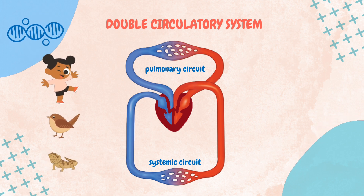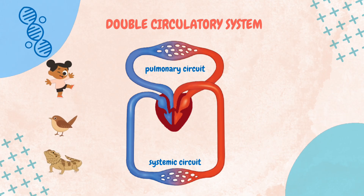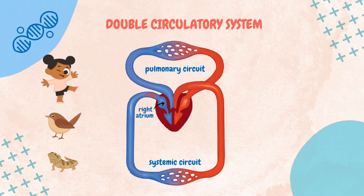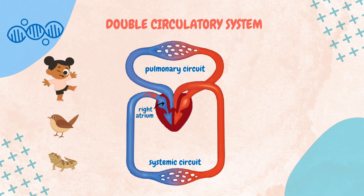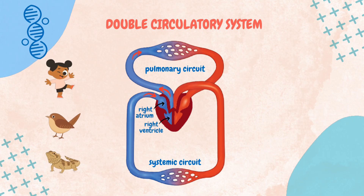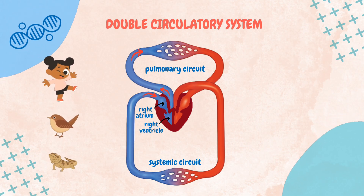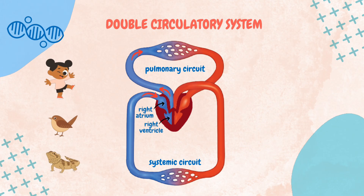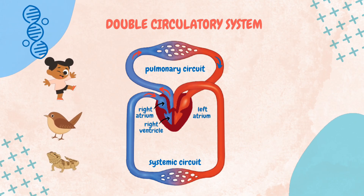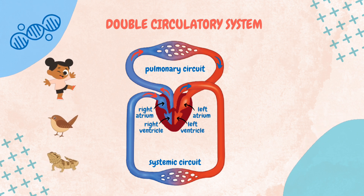The pulmonary circuit pathway carries deoxygenated blood from the heart to the lungs for oxygenation. The process begins with the right atrium, which collects deoxygenated blood from the body. This blood is then transferred to the right ventricle, which pumps it to the lungs via the pulmonary arteries. In the lungs, oxygen is absorbed into the blood and carbon dioxide is released. The now oxygen-rich blood flows back to the heart entering the left atrium, which is then transferred to the left ventricle, which pumps it to all the body parts.